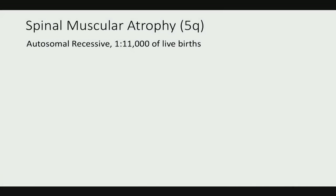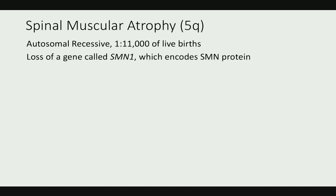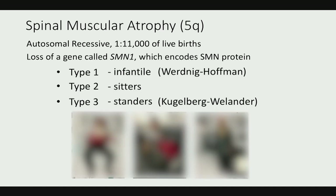Spinal Muscular Atrophy, as we've just heard, is chromosome 5q, autosomal recessive, with an incidence of about one in 11,000 live births. The causative gene, SMN1, which encodes the SMN protein, was identified over 20 years ago. Looking across the different phenotypes — type 1, type 2, and type 3 — we used to think these were different diseases, but as our understanding improved, we realized they are all the same disease.